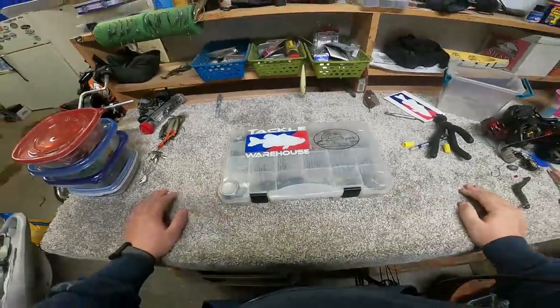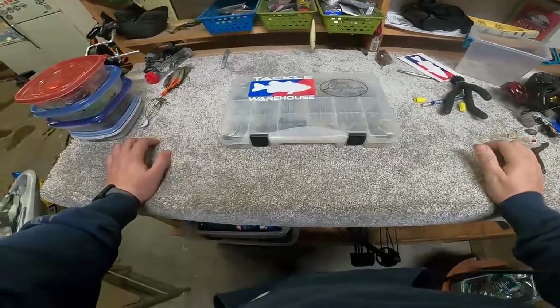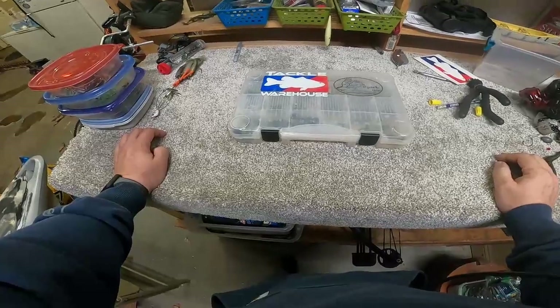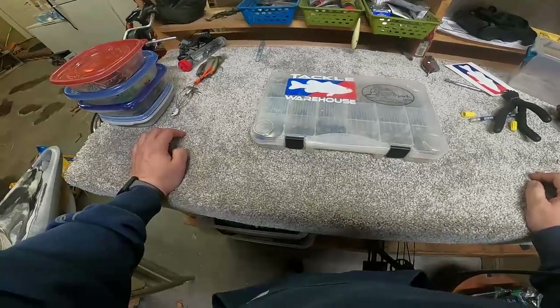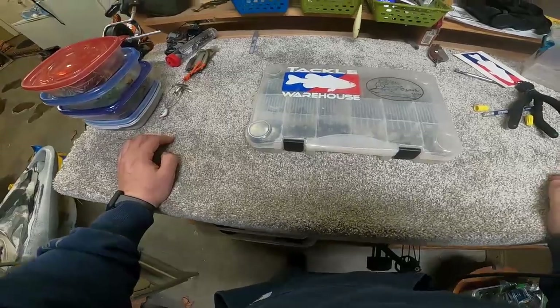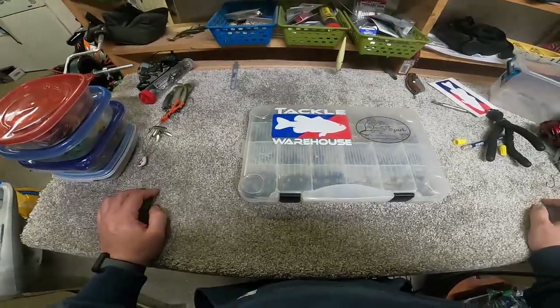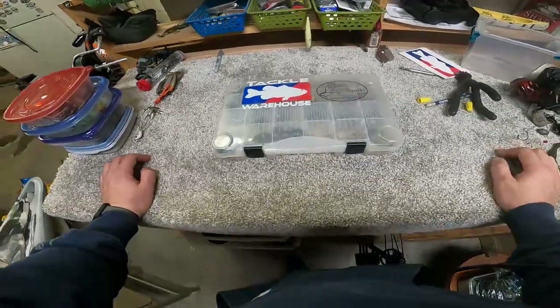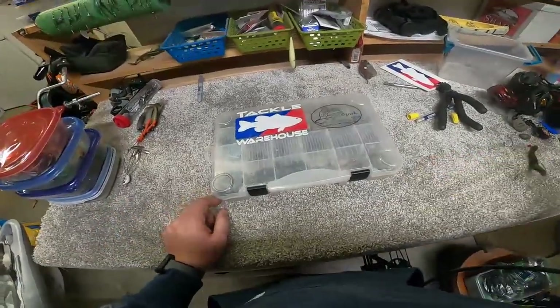So here we are back in the garage, and we're going to go through my tackle crate today — see what I take with me whenever I go out on the water for a tournament. I'm going to go through some of my boxes that I take with me on a normal kayak fishing tournament day and try not to make it too long. We're going to start with this box right here — this is my terminal tackle box. I keep this right underneath my seat.